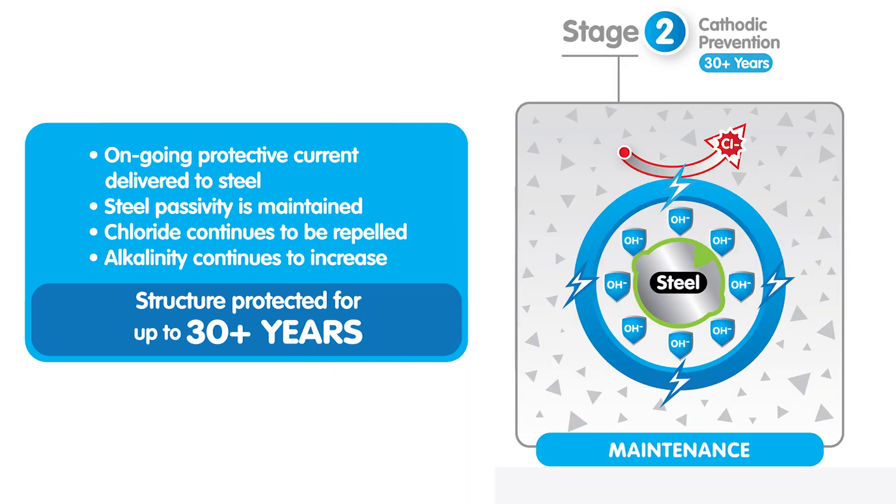Stage 2: once Stage 1 is complete, the units automatically switch to a corrosion prevention system, where the galvanic current maintains steel passivity for the life of the system.